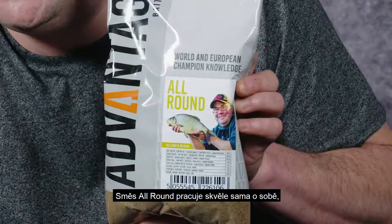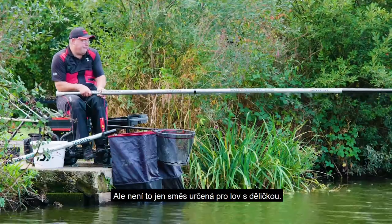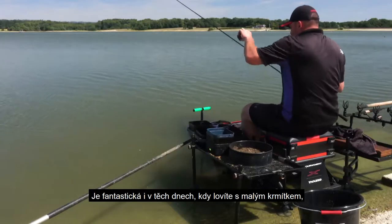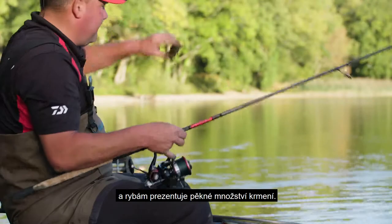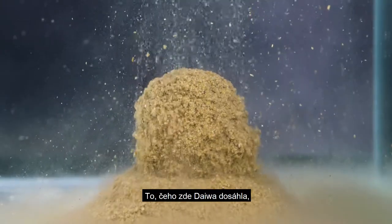The All-Round really lends itself to putting a volume of bait in at the start via the cart, but it's not just a pole ground bait. It's fantastic for those days when you're fishing a little feeder, right the way through to introducing a big volume.